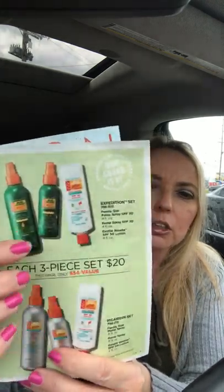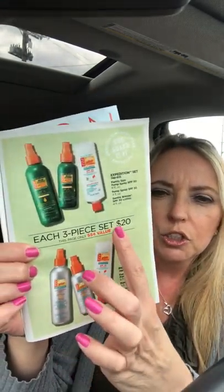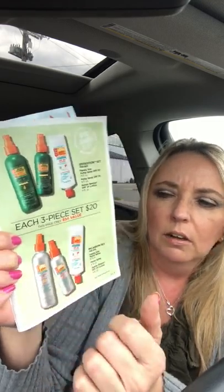The Anti-Itch Spray is on sale this campaign as well. If you want a combination, we have sets available. One set has the Expedition with lotion — a three-piece set for $20, which is a $54 value. There's also a Picardian with lotion set. You can buy these individually, but the three-piece set for $20 is a much better deal.